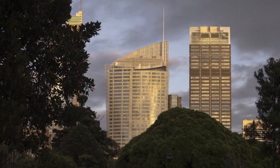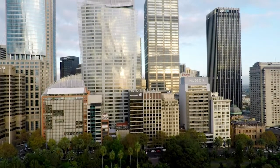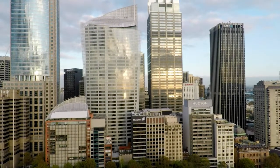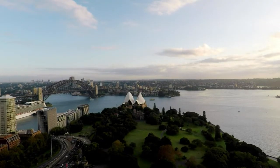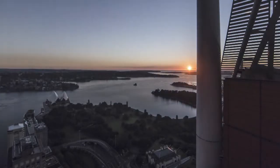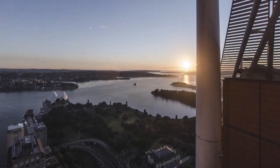Renzo Piano came from the opposite side of the earth, and does it take someone from that far away to see what's sitting here? Unparalleled views to the east and a direct relationship to the Sydney Opera House. It's obviously a magnificent sight on the edge of the city, with no possibility of being built out to the east. It takes nothing for granted.